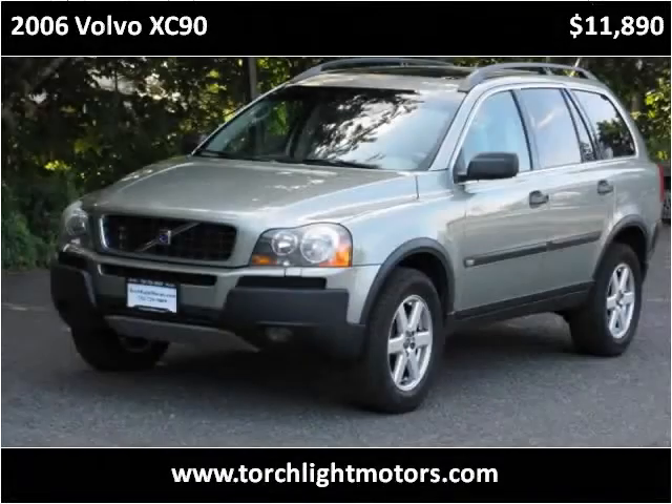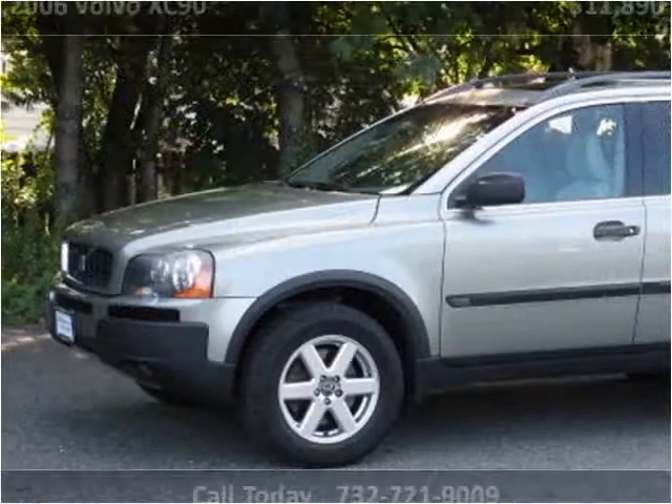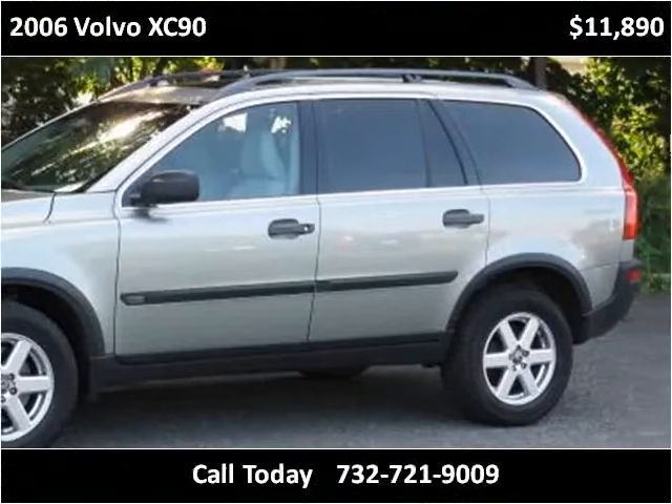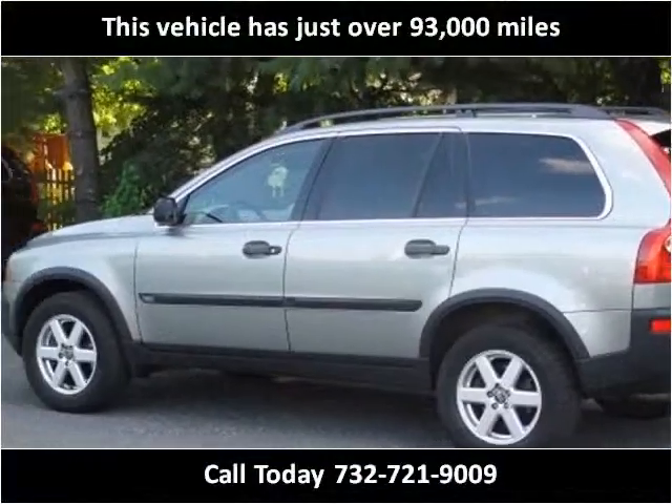This 2006 Volvo XC90 is available from Torchlight Motors. This vehicle has just over 93,000 miles.